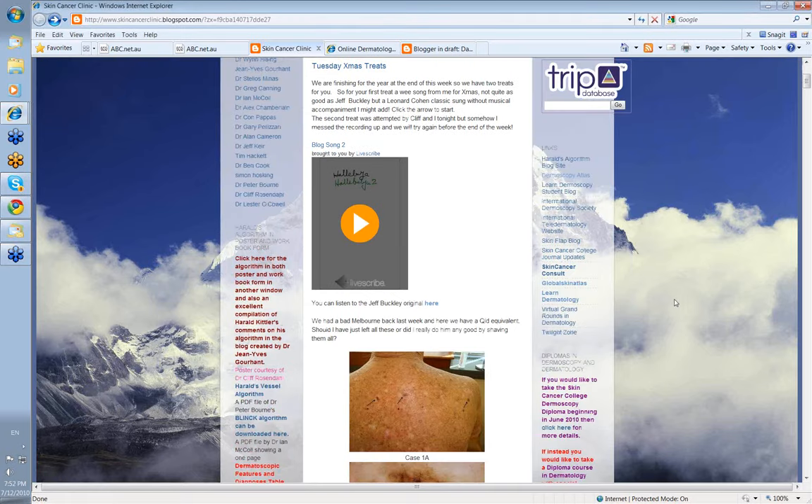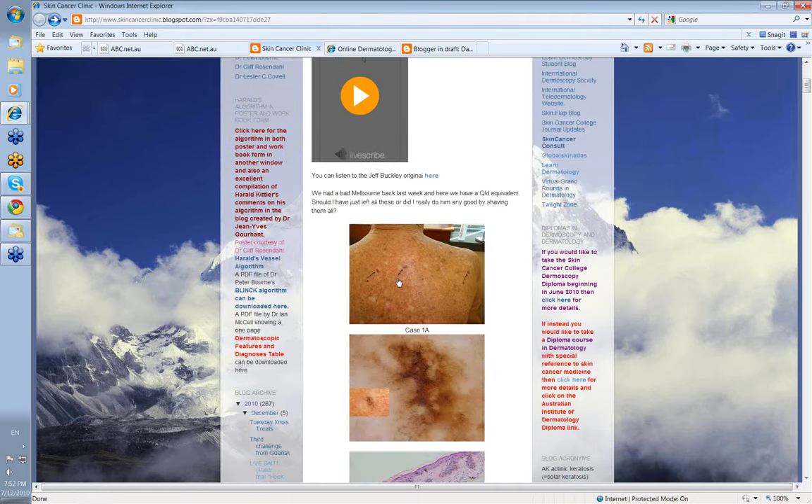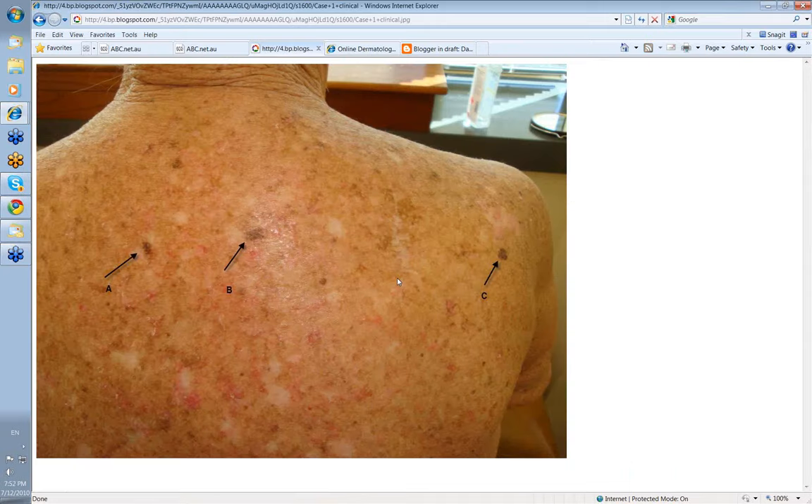The patient was a 93-year-old gentleman who presented with a back like this. The lesions that I looked at carefully were these three. I also looked at this one up here but it didn't worry me. But there were features of these three that I thought were quite concerning. Look at this back, look at the degree of solar damage here. There's a mixture of solar keratosis, probably a little bit of SCC inside too, and no doubt a little bit of BCC here. But this has been a badly sun-damaged back.